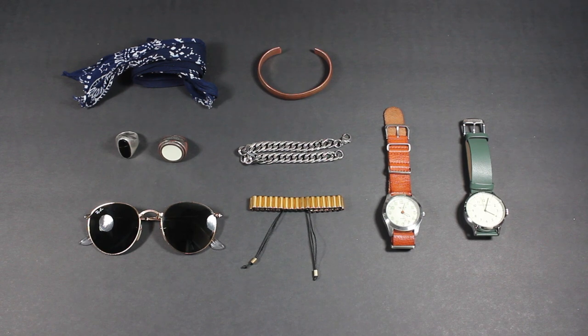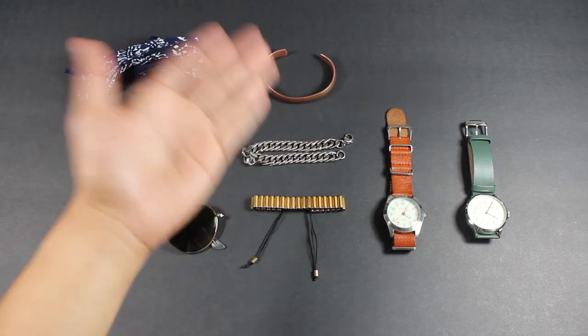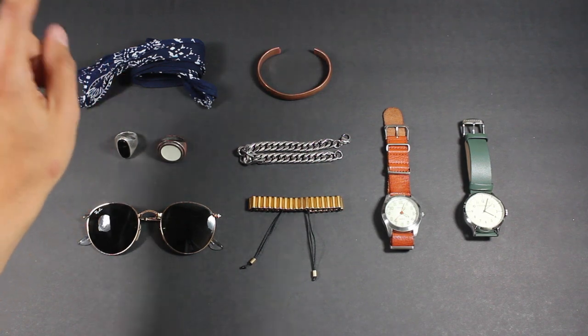Here is the grid of my jewelry essentials. I don't really have a specific reason why I bought them — I just happen to like them and thought, I'll just take it. That's how I built my accessory arsenal, which is what you see right here.